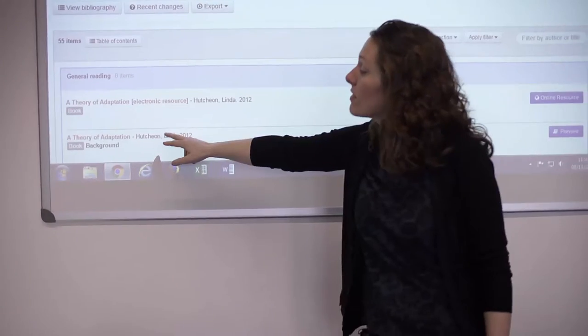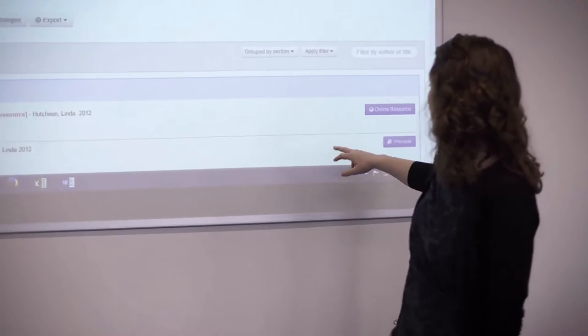Now it's really easy to see — it's easy to take things off and put them back on. At the Shakespeare Institute we actually do a lot of distance learning teaching.